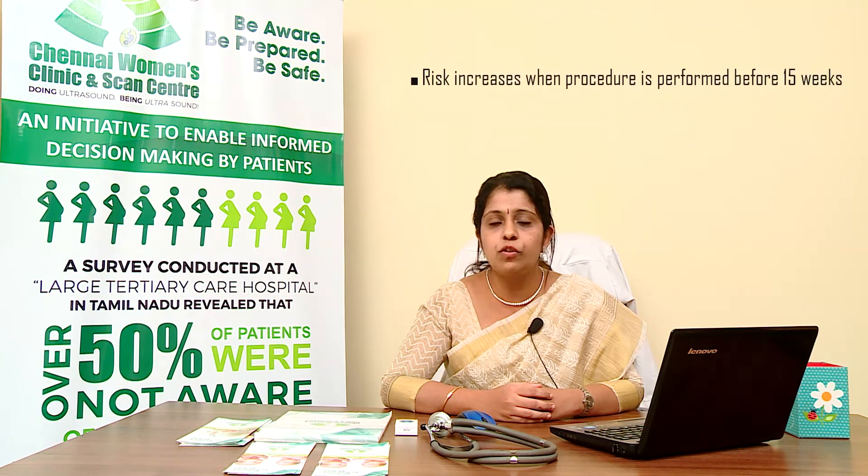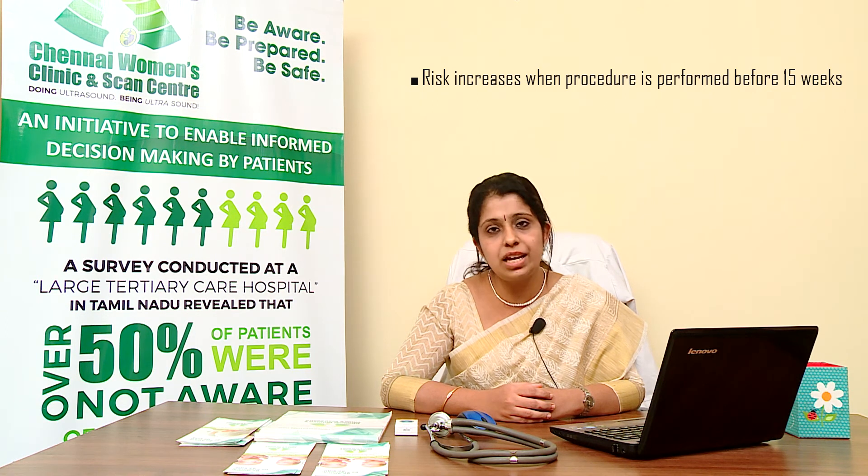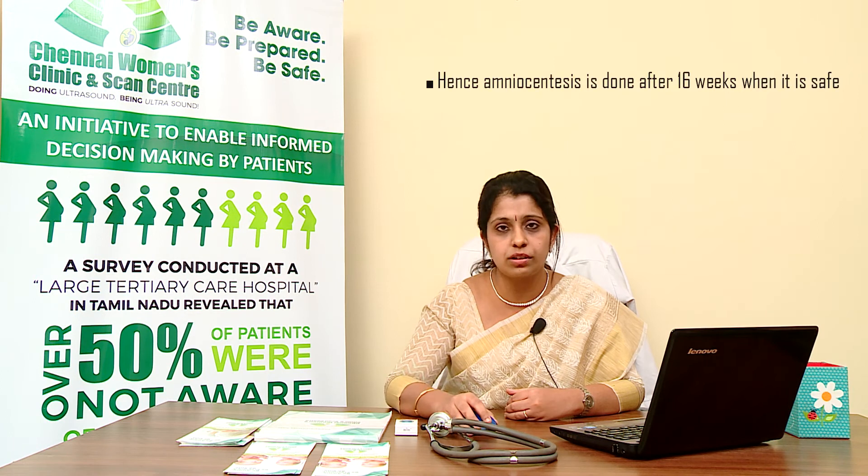Before the patient decides upon the procedure, the complications and risks involved are discussed by the doctor with the couple. The risk of miscarriage following amniocentesis usually increases when the procedure is performed earlier than 15 weeks of gestation — that is the main reason why this procedure is performed after 16 weeks. Sometimes this procedure might yield a culture failure report or an infection, in which case the procedure will have to be performed again.